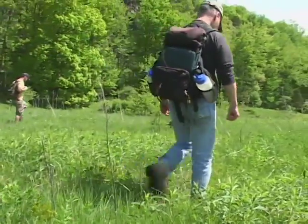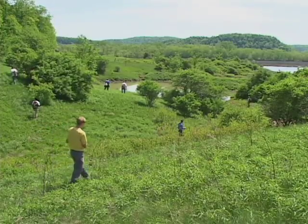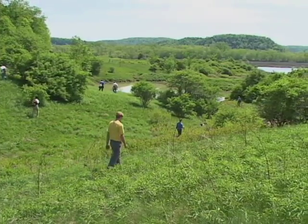As we get into the taller grass and closer to the water, we may find some other snake species such as eastern ribbon snakes, maybe water snakes, or even eastern rat snakes.